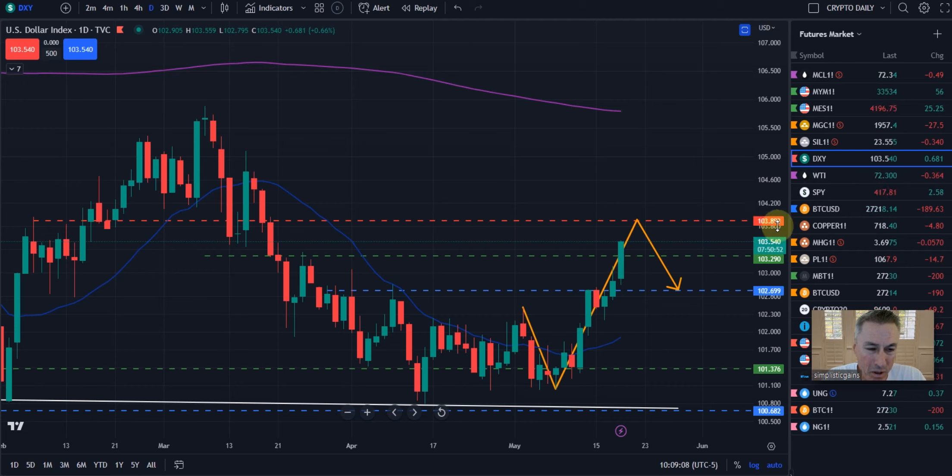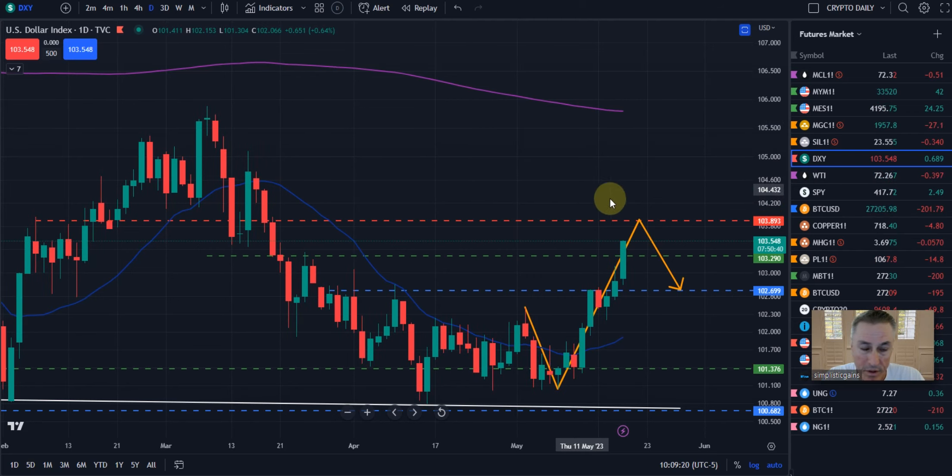And if they take us to 103.89, they're that close to 104, so we could see a wick — similar to this one or this one here — up into that 104 area.